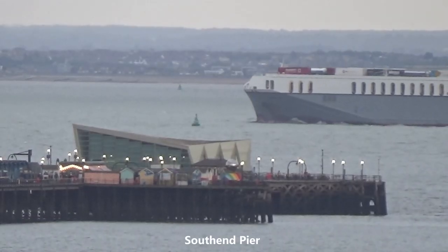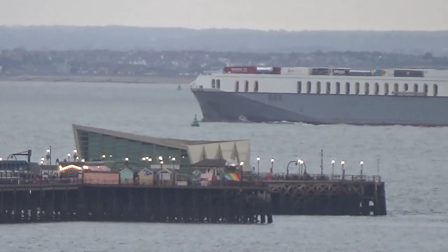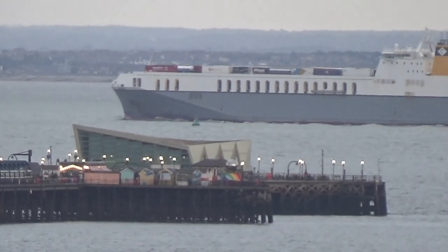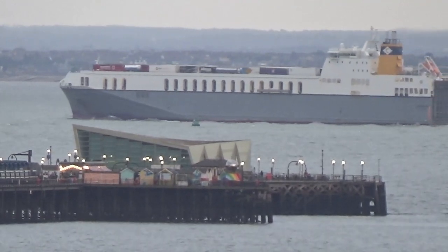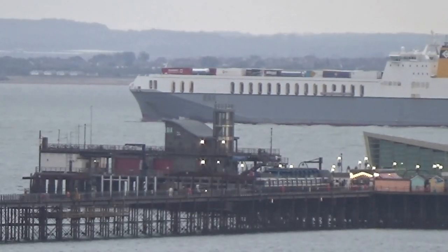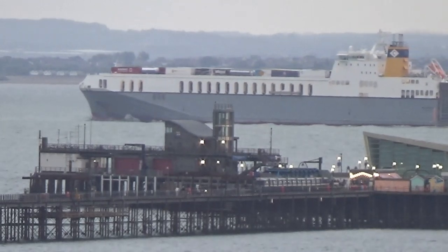We now see Vespertine passing Southend Kia. The building you see in the middle of the screen is the Southend RNLI lifeboat station.